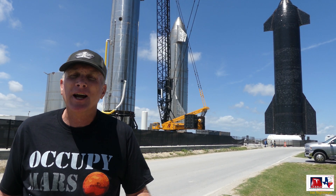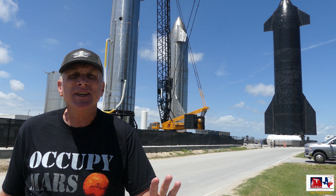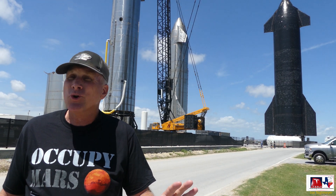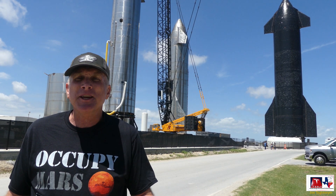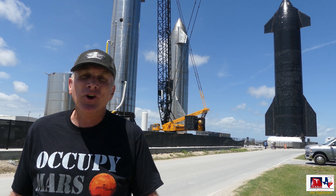The one you see right behind me is Ship 26. This is the next generation, and one of the unique things you can tell is it does not have any thermal tiles, nor does it have any of the flaps on it. There's a lot of speculation about what this may be.